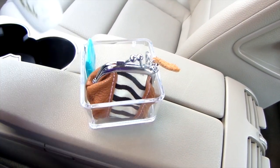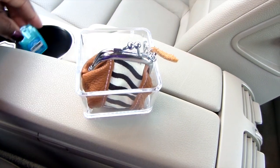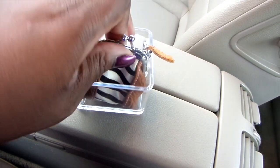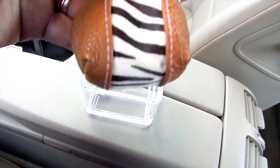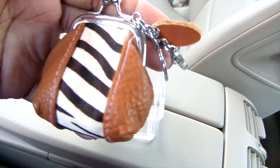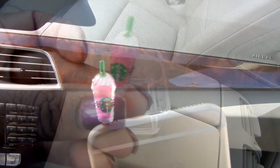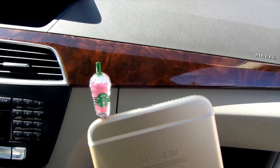Here's my Aveeno that I got from the Target Dollar Spot and my little Listerine — you gotta have fresh breath! My little change purse I got from Carrie at Very Carrie last year for Christmas. Here's my dust plug for my iPhone; it helps keep the dust out, and I will have a link down below if you guys want one.